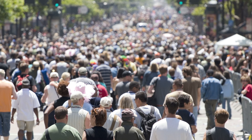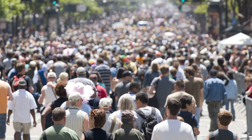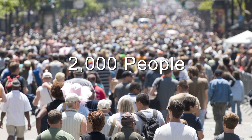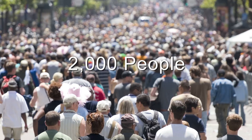In the United Kingdom, melanoma rates have quadrupled over the past 30 years and now over 12,000 cases a year are diagnosed. Over 2,000 people are dying of melanoma every year in the United Kingdom. We feel that many of these deaths are preventable.